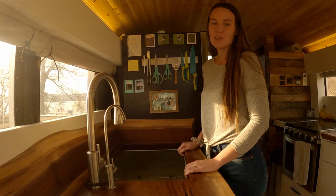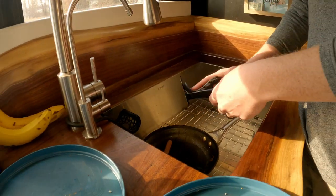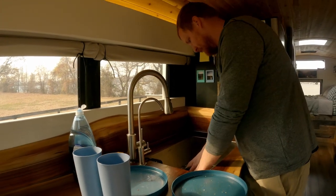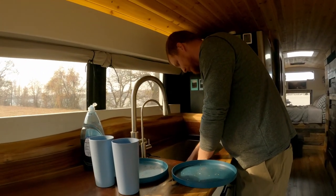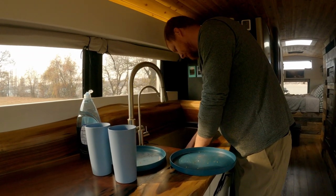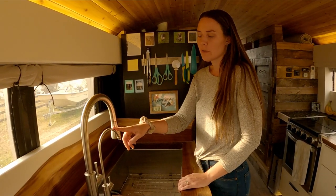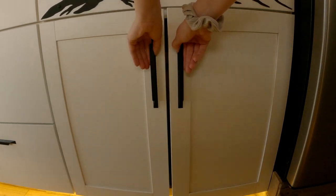We're really happy with the decision to install a large sink in our bus. All of the water in our bus goes through two filters, and our drinking water goes through a seven-stage reverse osmosis system.